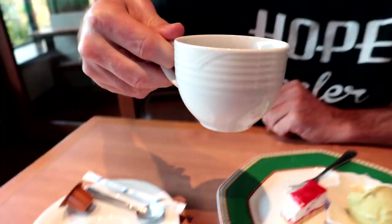With dessert, coffee is always the best thing. Definitely some coffee, straight up.